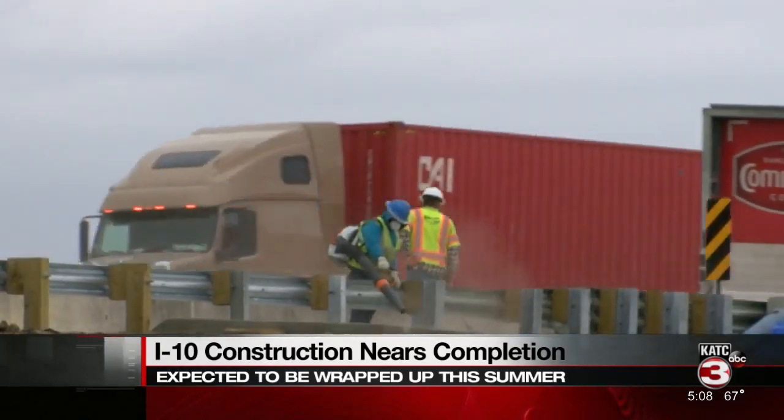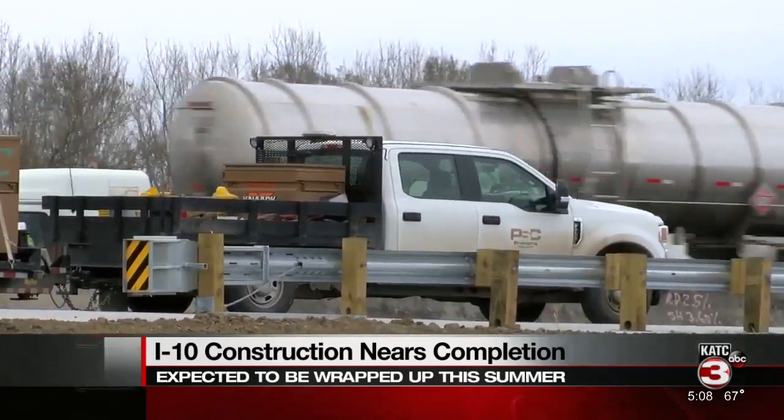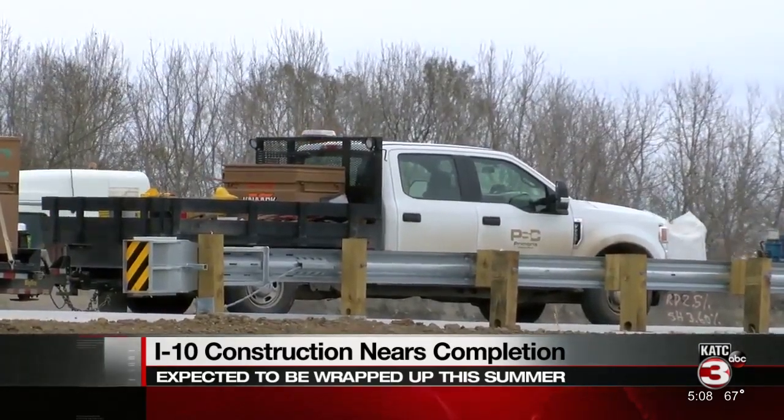The DOTD says a large investment has been made and they hope people notice the difference. The total investment for all three sections of I-10 — from I-49 all the way to the basin bridge — is in excess of $260 million. It's a significant investment in our infrastructure, and the traveling public are going to see the benefits through added capacity and a smoother roadway whenever we complete.